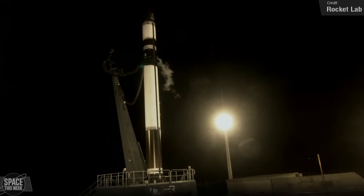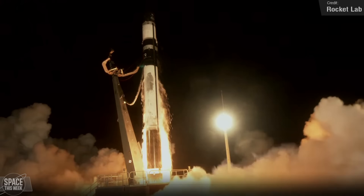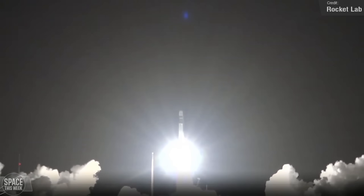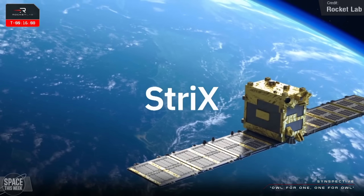Rocket Lab had a successful Electron launch. On Friday, they launched their 'Owl for One, One for Owl' mission from Mahia, New Zealand, carrying the Strix 4 satellite. This was Rocket Lab's 5th of 16 dedicated launches for private Japanese firm Synspective's Strix Constellation.